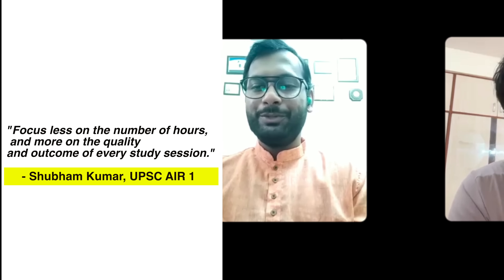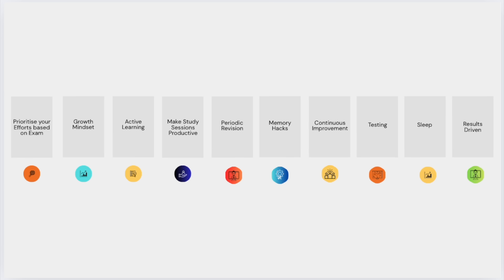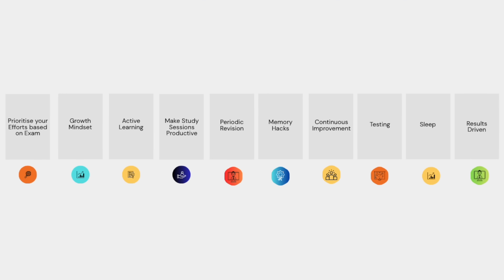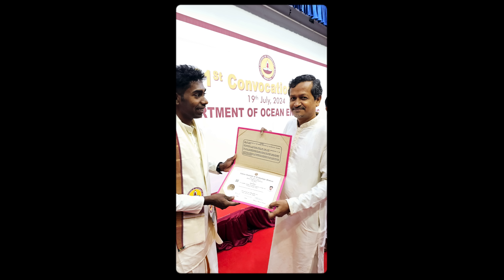In this video, we will reveal the untold but effective study techniques used by toppers and the scientific study techniques that transformed me to study fast and get 8.69 CGPA, along with all of my achievements at IIT Madras.